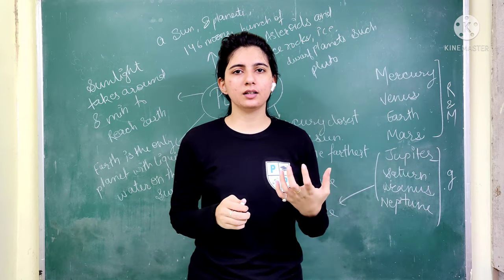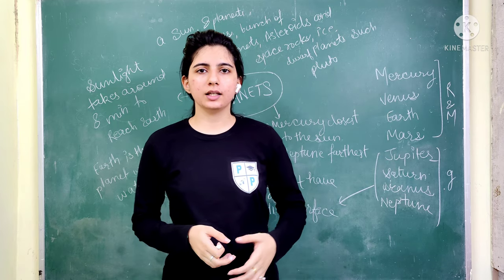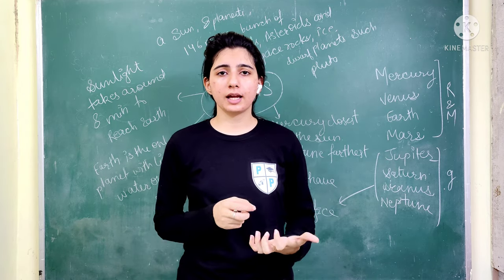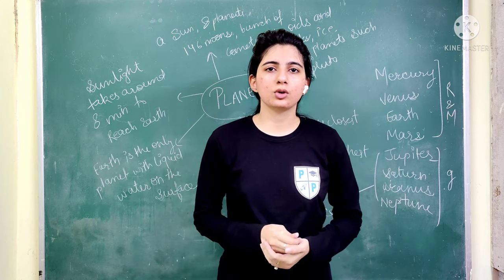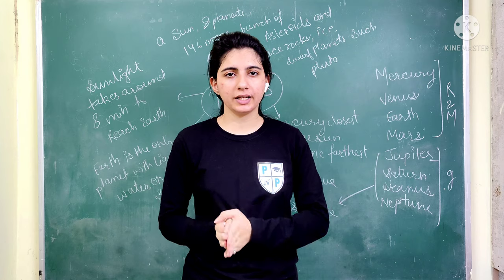Now, planets is a part of geography, but it is also part of the general science section. Today I am going to tell you some important facts about planets.